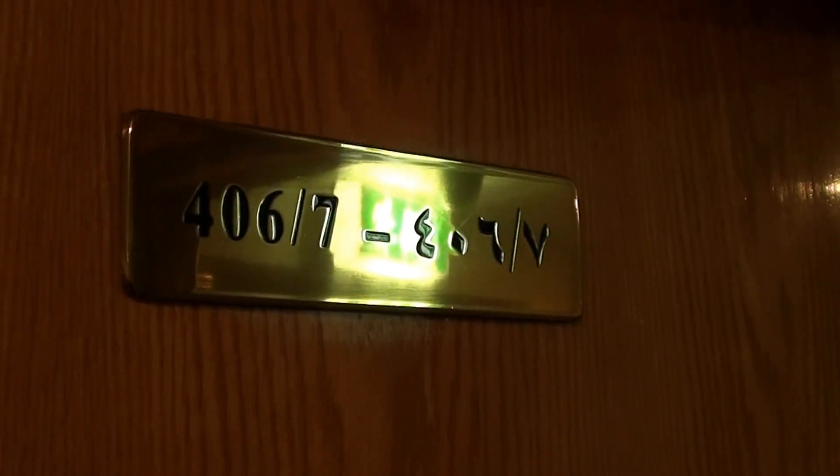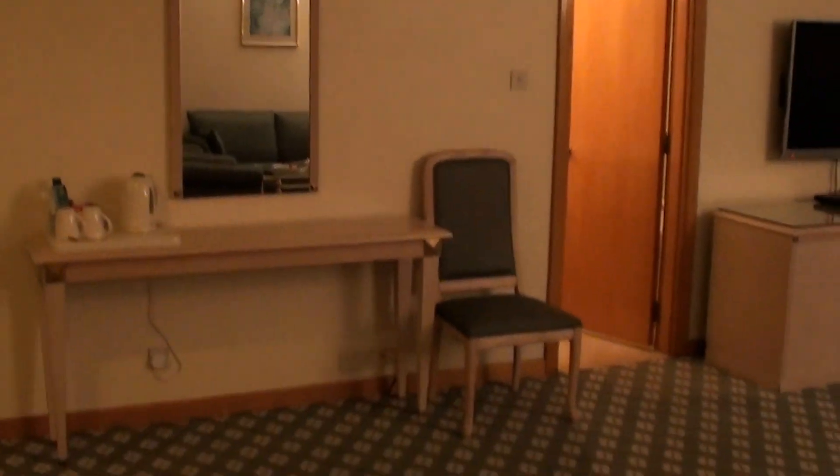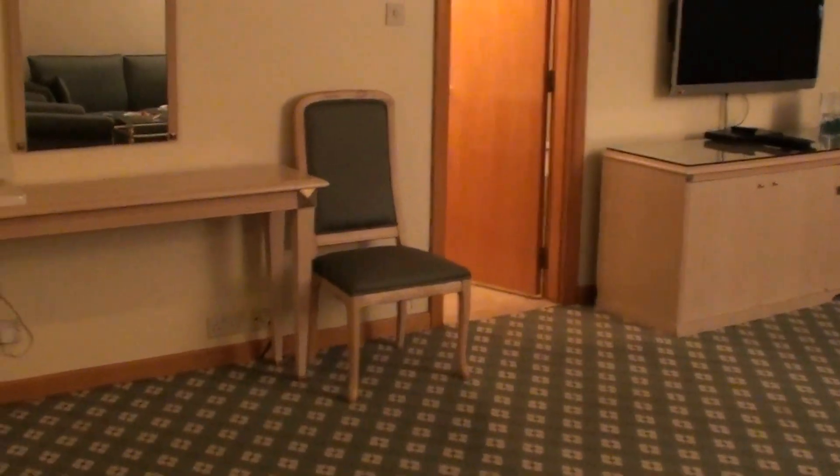I'm in the Hilton Al Ain in March 2012. This is in the Abu Dhabi Emirates in the UAE, and this is executive suite 406.